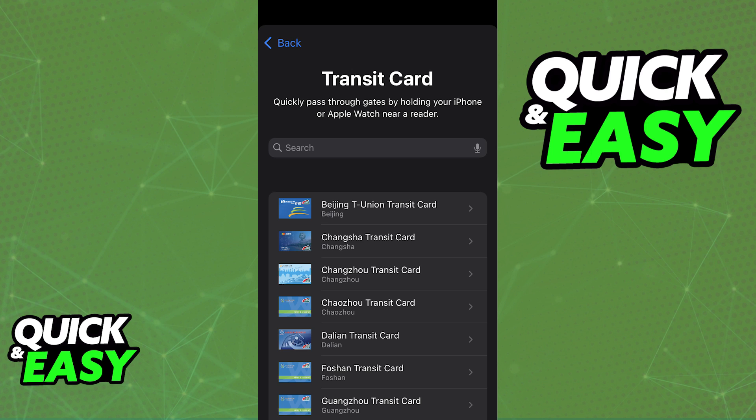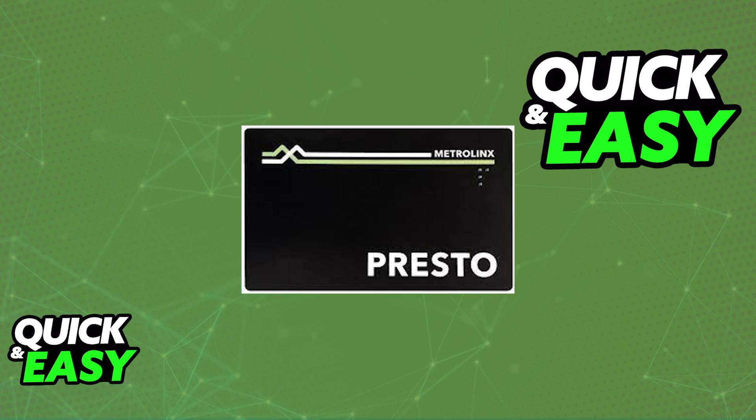So, as of today — June of 2023 — is Presto available on Apple Wallet and is it possible to input it so you don't have to carry the physical card around? Sadly, as it stands today, Presto is still not available inside of an Apple Wallet. You will need to carry the physical card until they add it to the list of transit cards available, and there is no workaround to this.